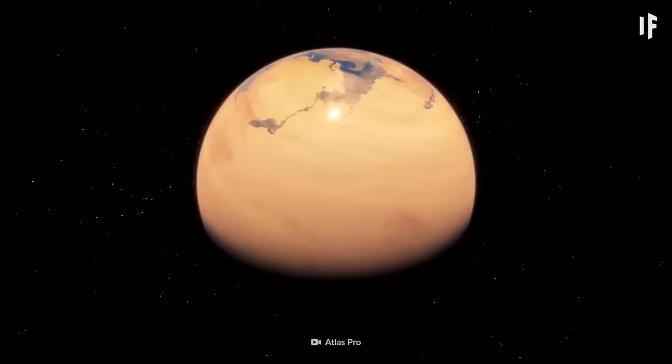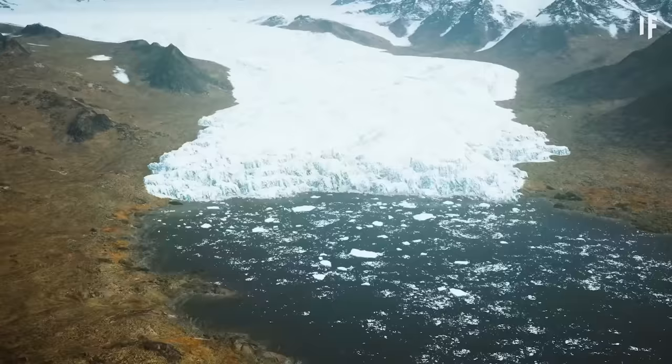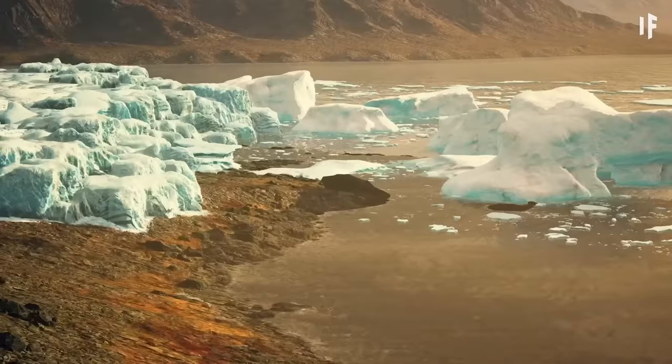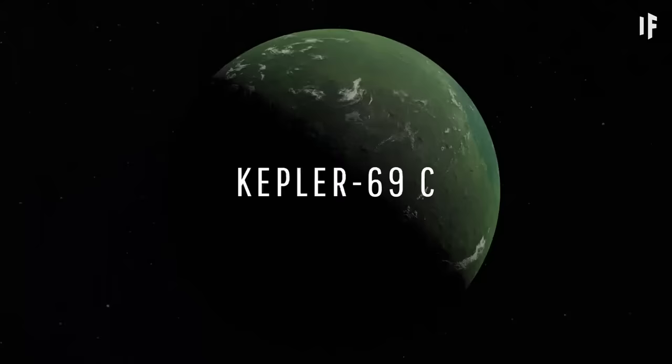Studies indicate that this planet is actually colder than Earth, but there's still hope. With the right atmospheric composition, a strong greenhouse effect could raise temperatures to the desired level. And as far as superhabitable worlds go, we're just getting started.